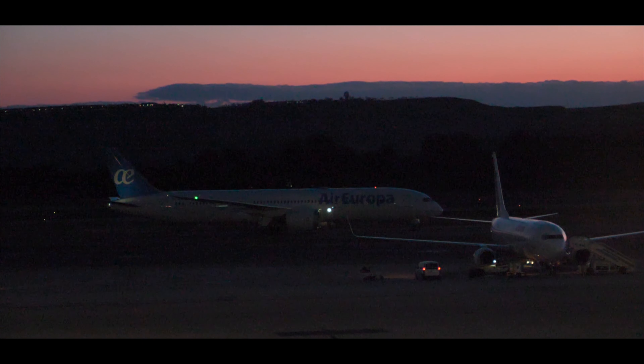From here you have a perfect view on the apron, so I can enjoy the landing of the Boeing 787 Dreamliner that will take me to Barcelona shortly.